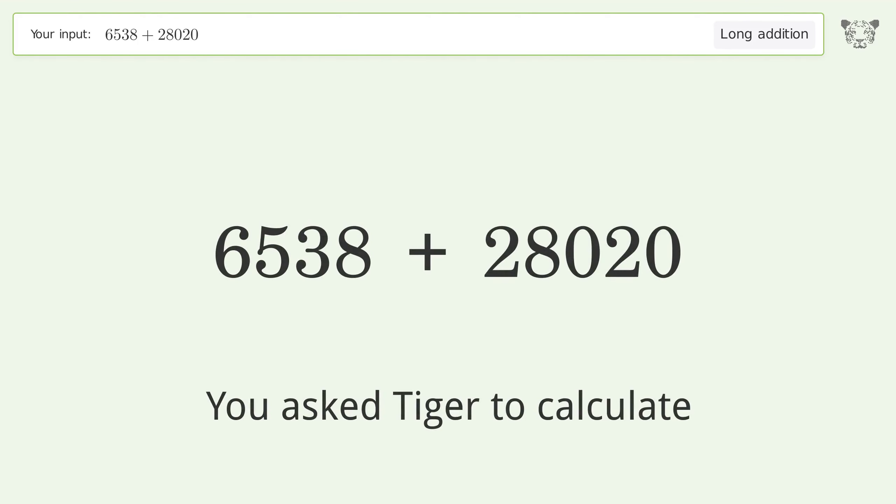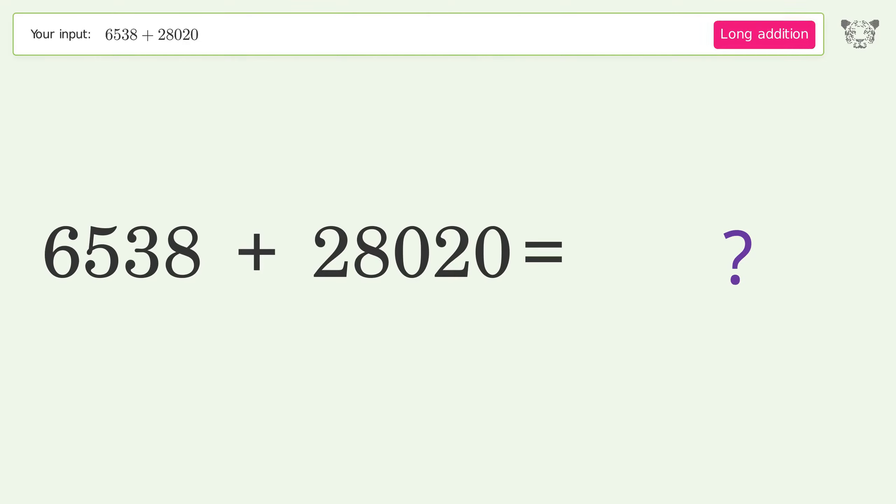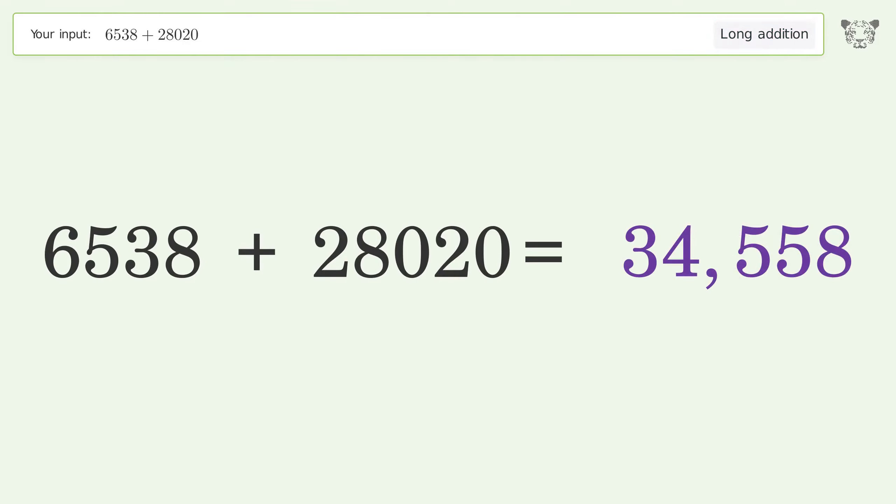You asked Tiger to calculate. This deals with long addition. The final result is 34,558.